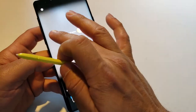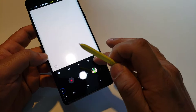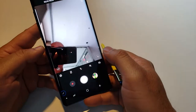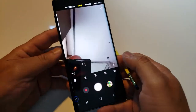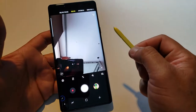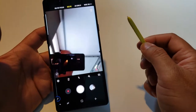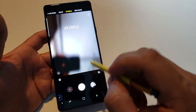Let me switch to selfie mode here. You have to be careful because if my finger is in this corner, it may interrupt the other options. For example, if I double-click I don't have any action assigned, but if I single-click it's going to take a picture. So that's very nice.